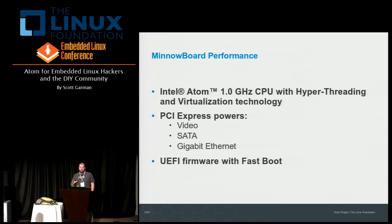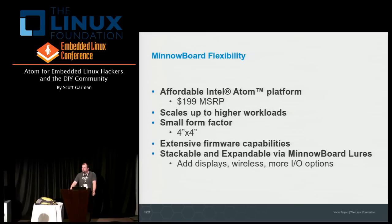I/O-wise, the MinnowBoard is going to shine in I/O-intensive applications because we're using PCI Express to power all the major peripherals — video, SATA disk access, and Gigabit Ethernet. There's none of this connecting an Ethernet adapter to a USB port; Ethernet is a first-class citizen on the PCI bus, giving exceptional I/O performance. You can see this board going into appliance-like devices such as network-attached storage and security appliances. We also have UEFI firmware — a modern standards-based firmware with fast boot capabilities to get your OS and application running as quickly as possible.